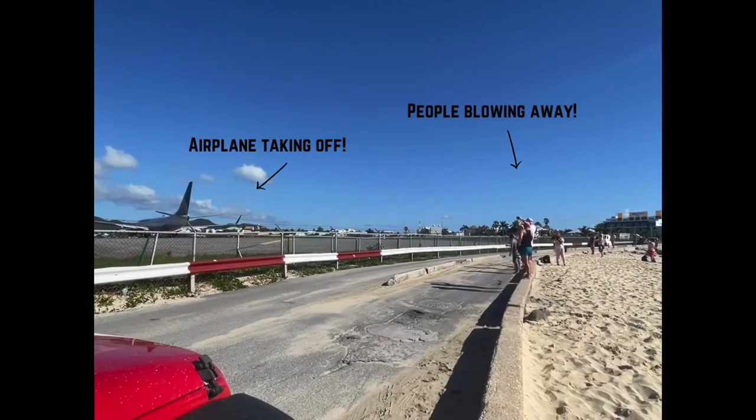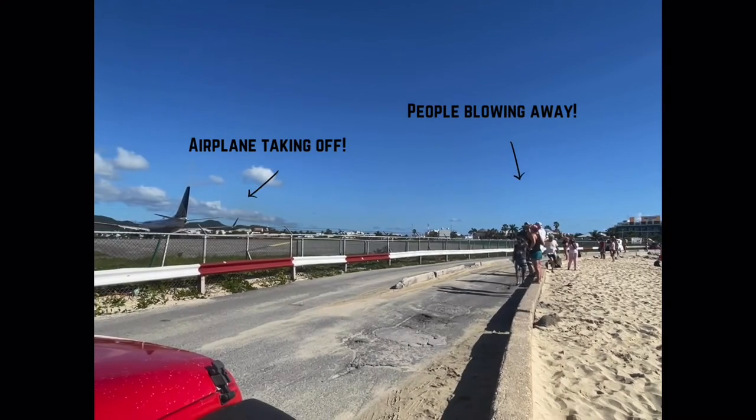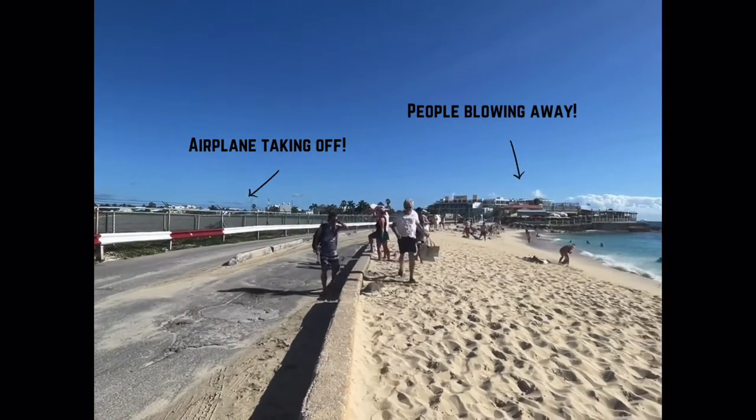You can't talk about St. Martin without talking about Maho Beach. This is an amazing place where the beach is located right at the end of an airport runway. Planes land and take off about 50 feet from the water. Hats and shoes and sometimes even people get blown away here, as you can see.